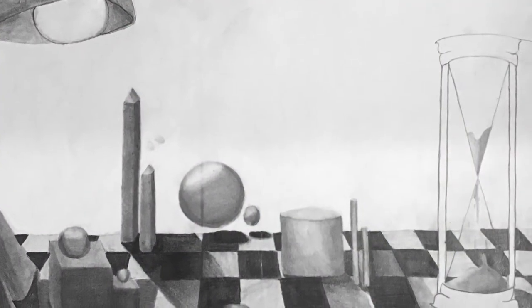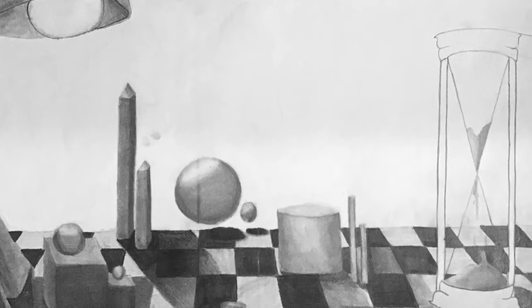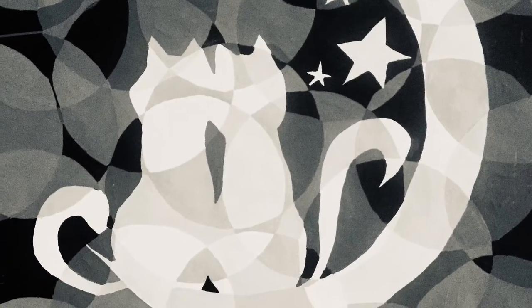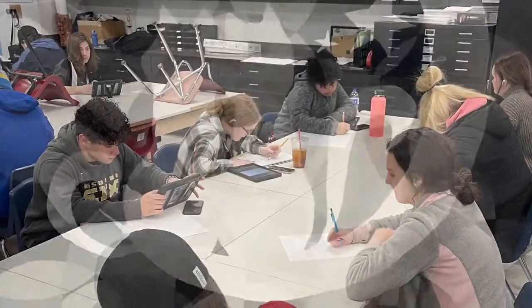By taking my class, you are now able to advance to the other classes that Troy Buchanan has to offer, like ceramics, printmaking, drawing and painting, advanced art, AP art history. The list truly does go on and on.